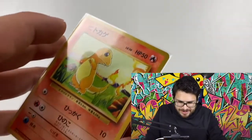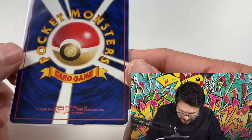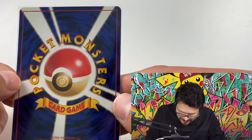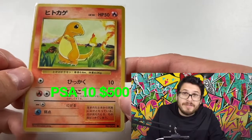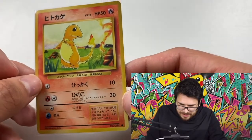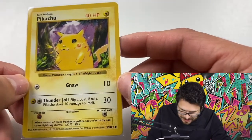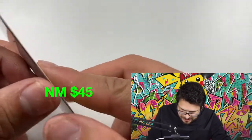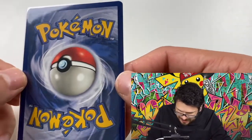Here we got one of the Charmanders I pulled from the theme deck. I'm really hoping for a 10 on all of these. PSA 10s have gone for around $500 for these Charmanders, and near-mint pack-fresh ones have sold for $60, which is insane. A Japanese Charmander for $60 — and a near-mint red cheeks Pikachu is selling for around $60, then a few hundred for a nine, and maybe even a thousand for a 10.